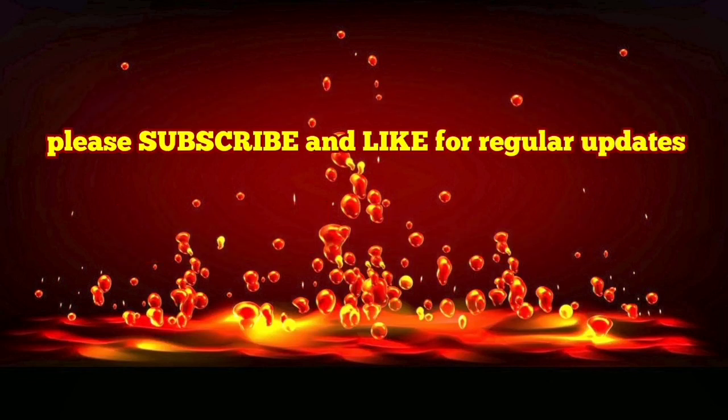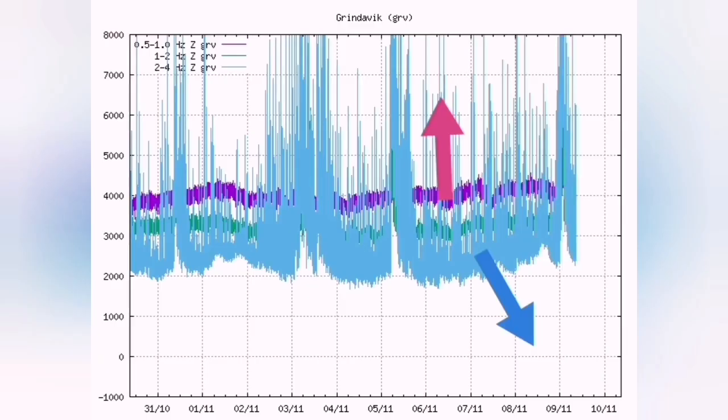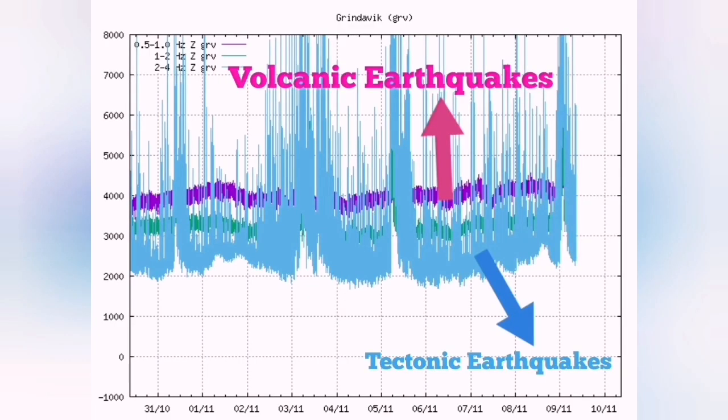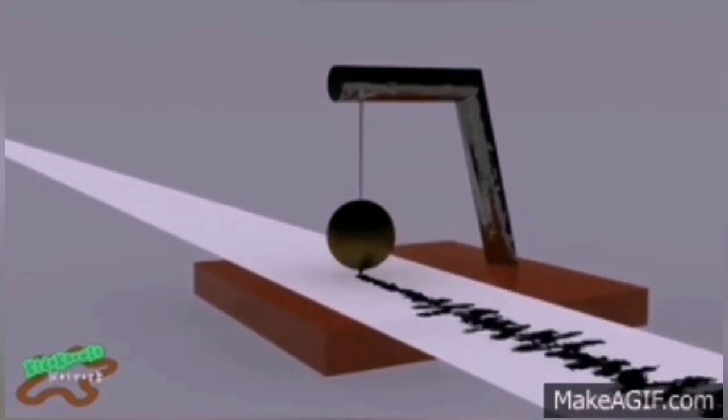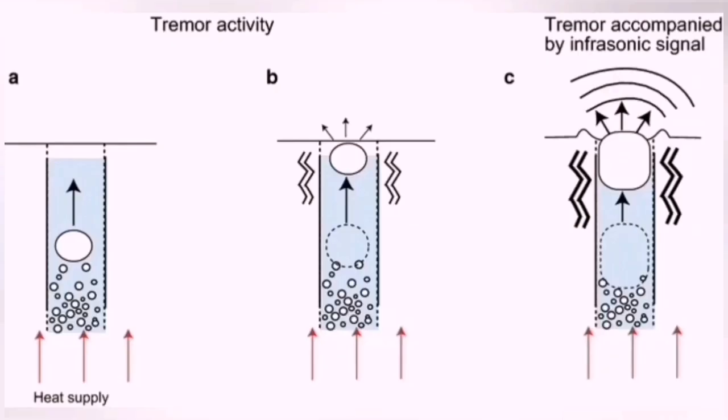We had a very strange event last night. What we were seeing was a change in the pattern of the harmonic tremors. Let me just explain first. The blue lines show tectonic earthquakes — these are due to the movements of the fault lines. And volcanic earthquakes, so magma ones, are the purple ones. These are the rising and boiling of magma.